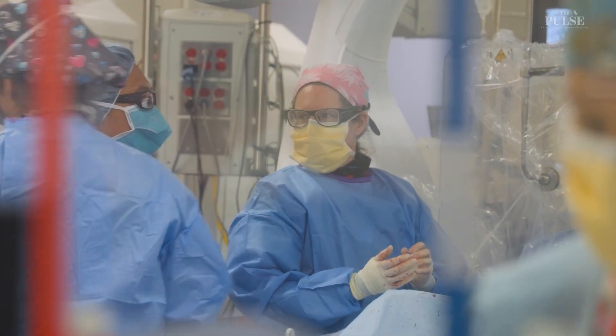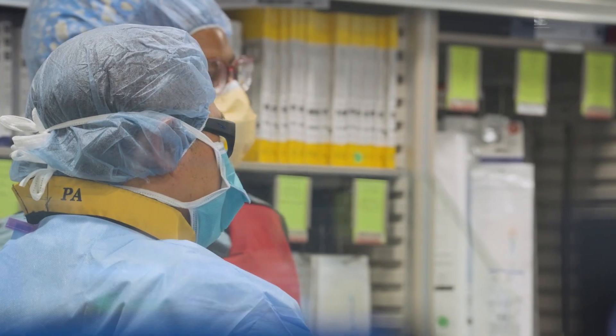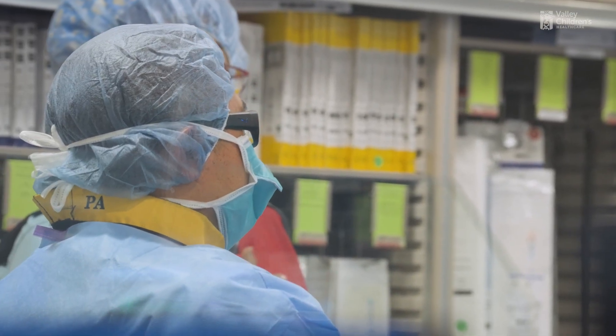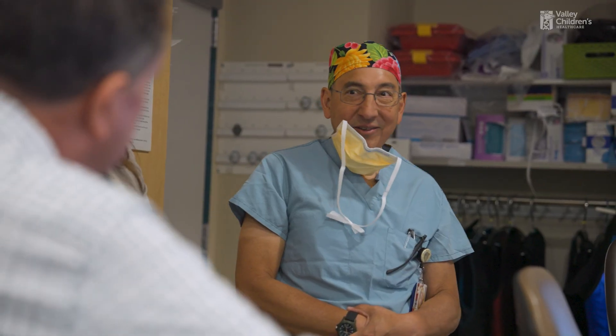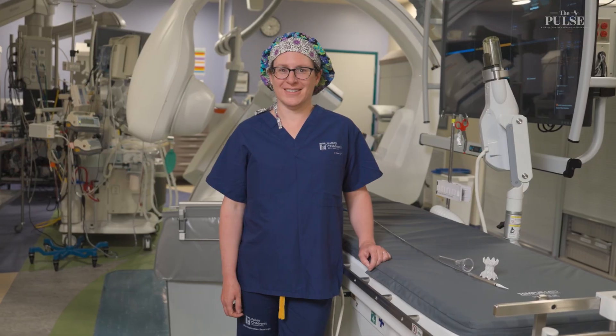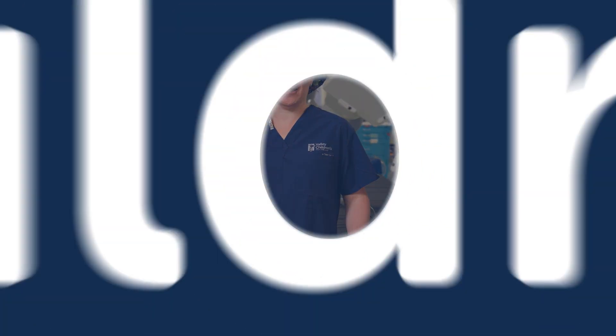It's very nice to say, 'You had a problem, we were able to fix it, we can show you the results, and now you're home.' We do a lot of procedures where we're able to do that. It's nice to see kids benefit from some of the more minimally invasive procedures that we can do now. It's fun to see new things come in and see more and more things that we're able to do in the cath lab. And as time goes on and as technology changes, it's neat to see — and it's happening pretty fast.